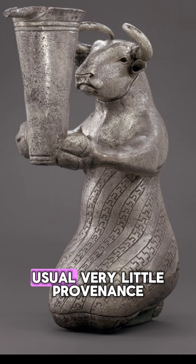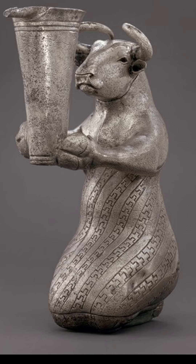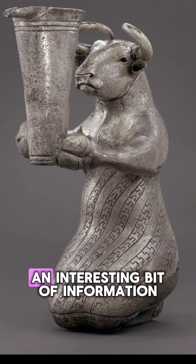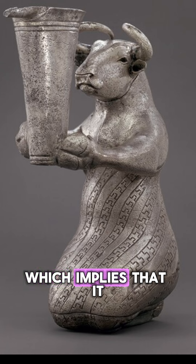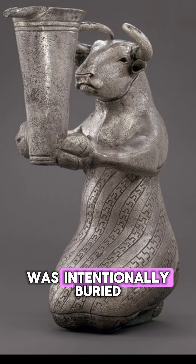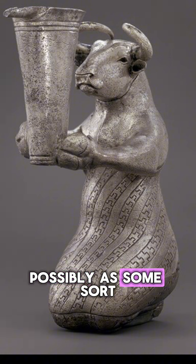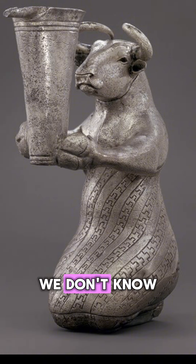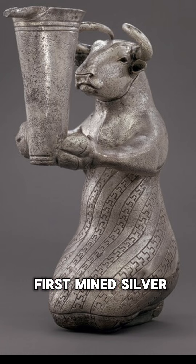Unfortunately, it's got the usual very little provenance — we know barely anything about it. The only thing that we do know, which I think is an interesting bit of information, is that there were remnants of fabric found clinging to this object, which implies that it was intentionally buried, possibly as part of some ritual, possibly as some sort of offering — we don't know. But it is a very wonderful example of what ancient humans were doing with some of the first mined silver.